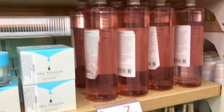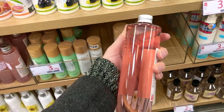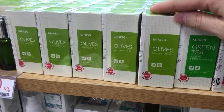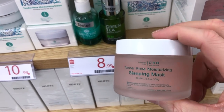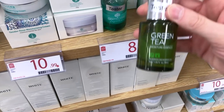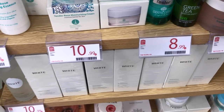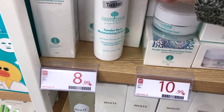Rose water for $7.99 — look how big this toner is! There's a sleeping mask — Tender Rose — for $10.99. They must love rose in their skincare. Oh, green tea! I love a cap like this — it's gonna suction that serum right up for you. $8.99 — I'm gagging. The packages are definitely looking good.